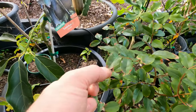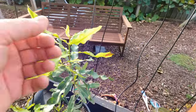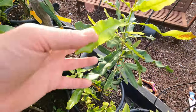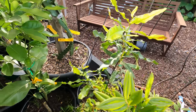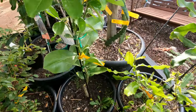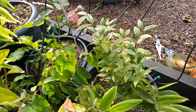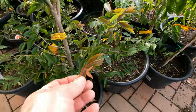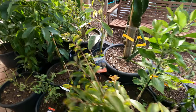Jaboticabas seem to just get the leaf tips damaged — they all seem to do that. Looks as though my macadamia has got a little bit of damage at the ends of the leaves, but if that's what it's done on a severe frost I'm pretty confident we're going to get through this winter. Hopefully we don't get too many more severe frosts. The pomelo carted red looks perfectly fine. There's another jaboticaba — the yellow — and we're still getting new growth out of these.